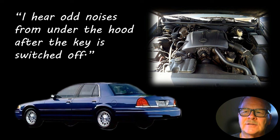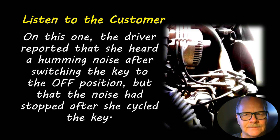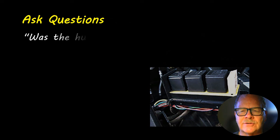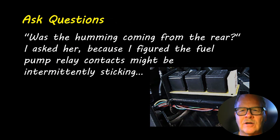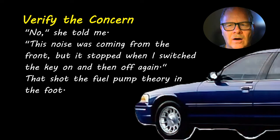This case: the lady said she heard odd noises from under the hood after she switched off the key — she described it as a humming noise. I asked was it coming from the front or the rear, because it's always a good idea to get as much information from the person who noticed the problem. She was one of the college administrators; she said it wasn't coming from the rear, it was coming from the front, but it stopped when she switched the key on and off again. So I shot the fuel pump theory in the foot.